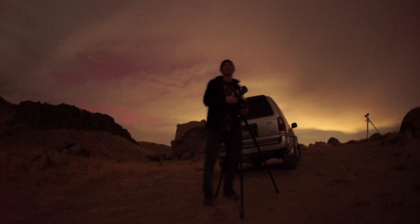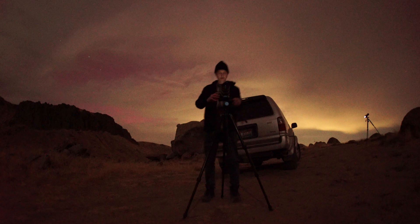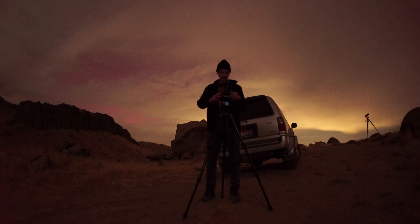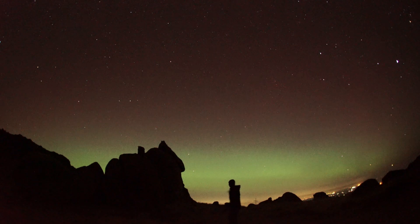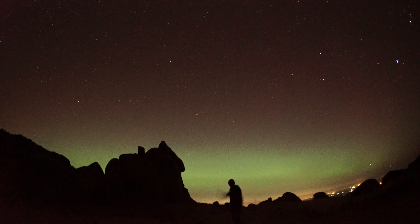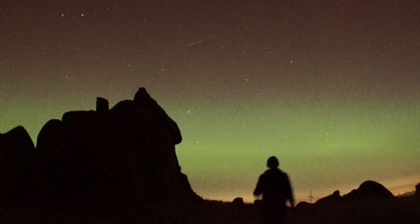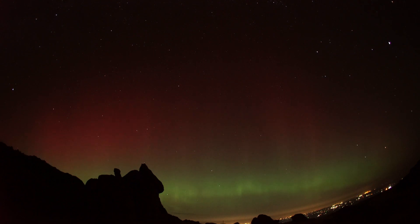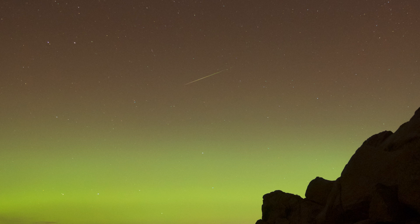I brought my trusty Sony A7S to get some real-time video. It's the old Mark I version and the shutter is busted, but it still shoots really nice low-light video, and I find it very helpful with spotting the lights in real-time. The cool thing about video is you occasionally get lucky and capture something like a meteor streaking through the sky — like this. And sometimes you get really lucky and get two, like I did here. I think it's really neat seeing these in the live video. The time-lapse cameras got them, but it all happens so fast and it's just not as impressive.